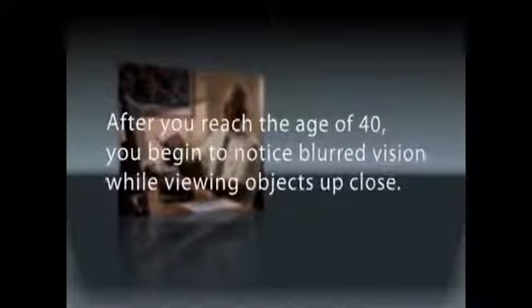After you reach the age of 40, you begin to notice blurred vision while viewing objects up close. Past solutions have been limited and incomplete. Your eyes have changed with age, and so should your approach to perfect vision.